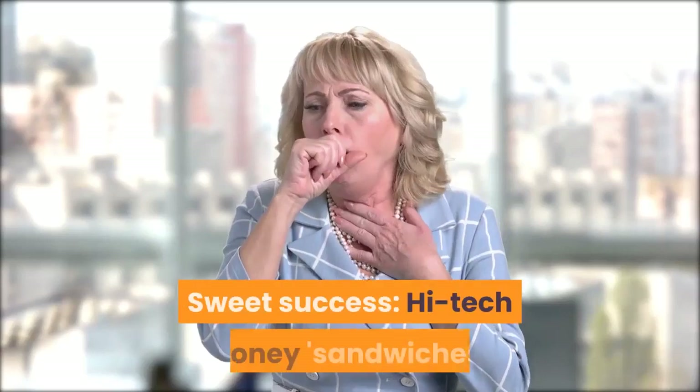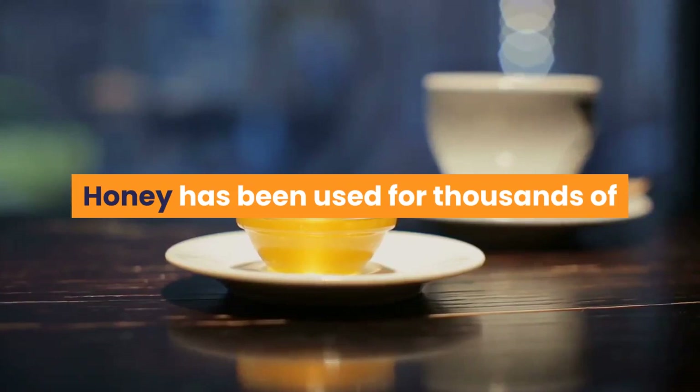Sweet Success: high-tech honey sandwiches used to fight superbug infections. Honey has been used for thousands of years for its antibacterial properties, with Manuka honey particularly effective.